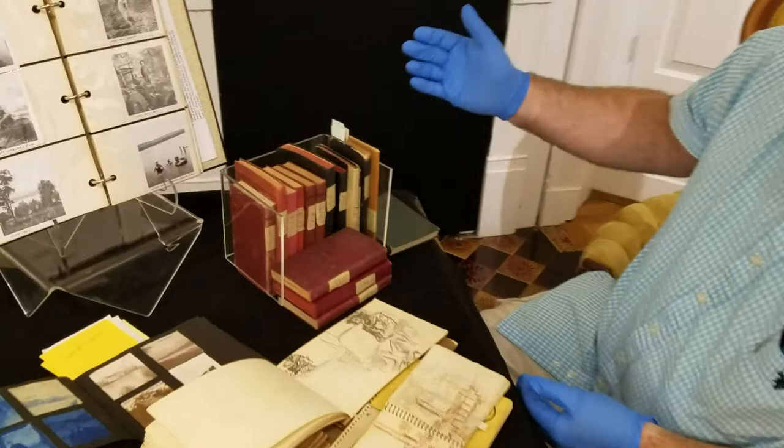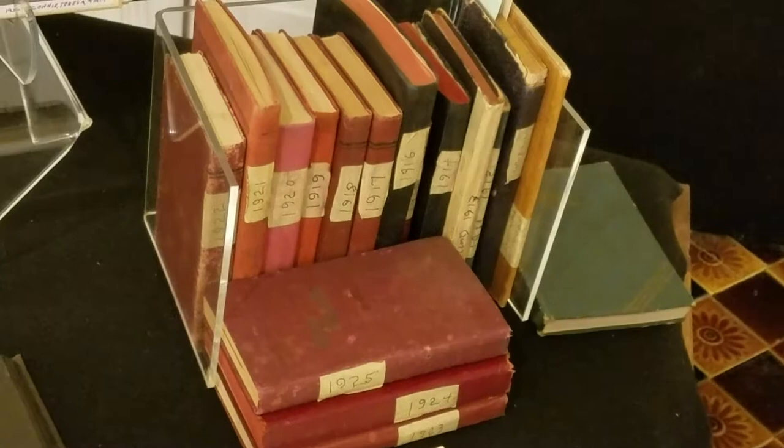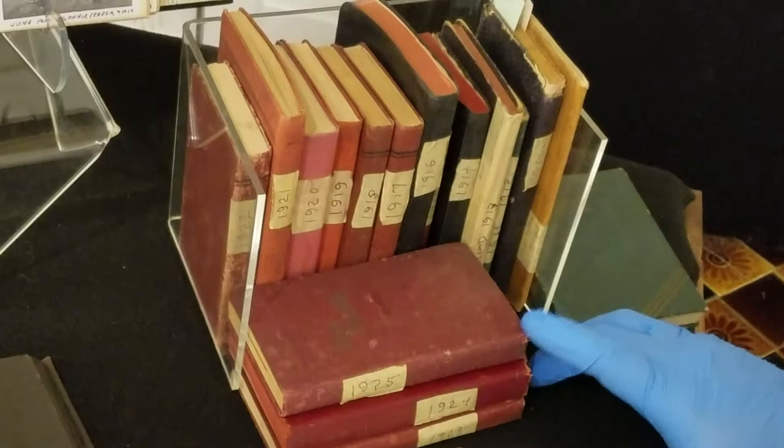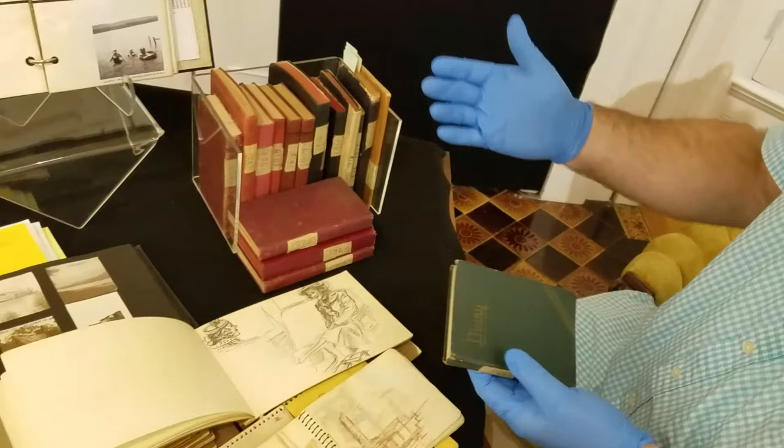Behind the sketchbooks are diaries from Rose Hubbard, who we believe is Harlan's mother. Here is just a collection of yearly diaries, roughly from 1910 or so to 1925. But we have more — the one in my hand is 1935. Within these, it's really telling us the daily life of the family.